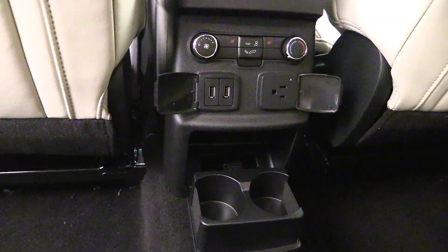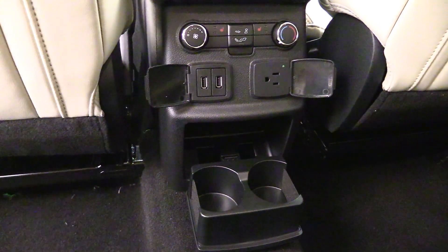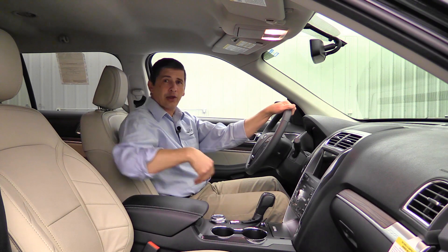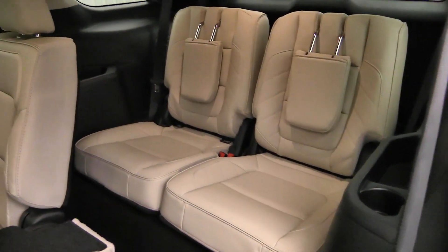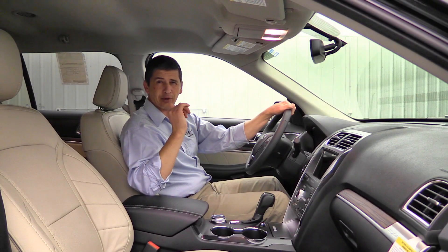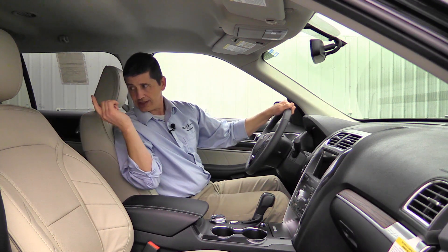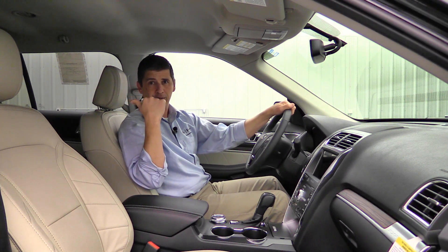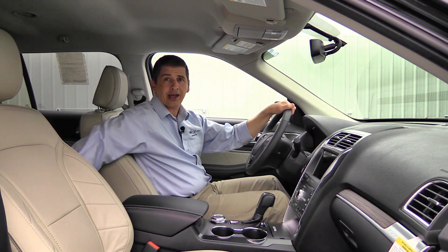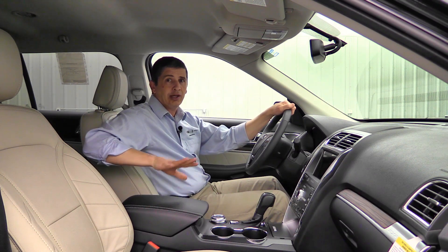The rear console also has a pull-out cup holder from the bottom. The third row is a 50/50 split bench seating two passengers, with cup holders as well. Accessing the third row is easy since both sides of the second-row bench can fold. The 40% side slides forward and back, though the 60% side does not. Optional bucket seats for the second row will be discussed later.